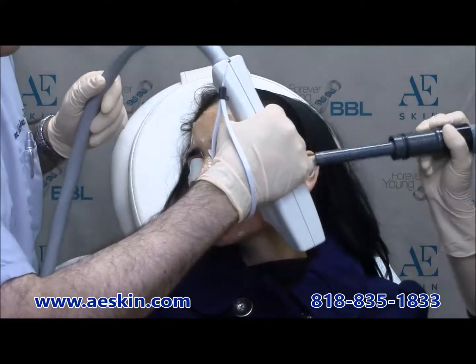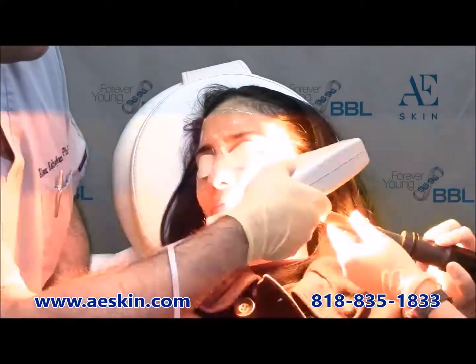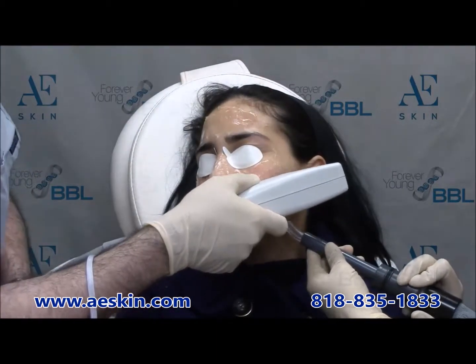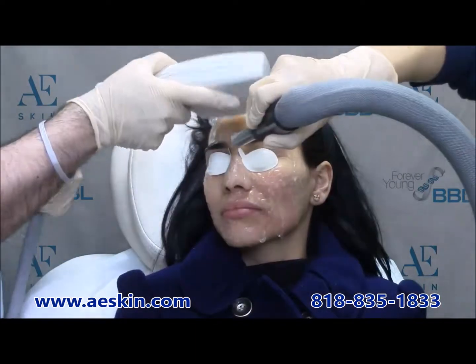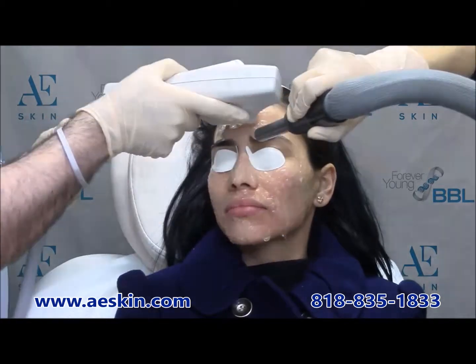There is no recovery time. Most people resume their normal activities right away. An initial series of six monthly treatments is recommended, followed by one maintenance treatment every three months thereafter. Results are seen slowly over time and are enhanced with the use of appropriate skin care products.